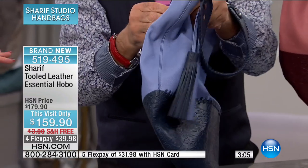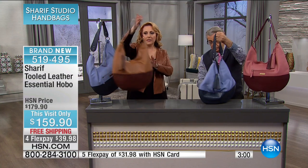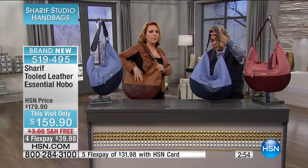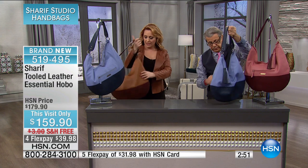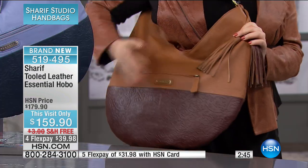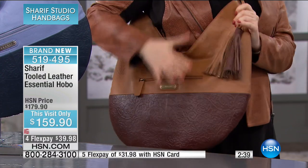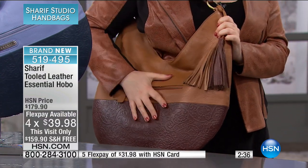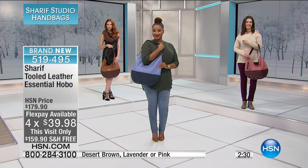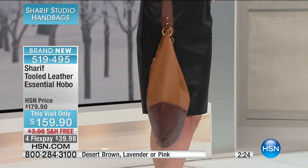By the way the strap drop is 15 and a half inches, so that gives you room if you have a coat on. That's 15 and a half inches, and with a big heavy coat on you've got so much room and everything's right where you need it. I'd probably wear it like this — phone rings, you're traveling, where's my passport — and you've got everything you need fast access to. This color — desert brown — is the most limited. We just have a few hundred. Everything in the show is very limited, more like hundreds and tens.